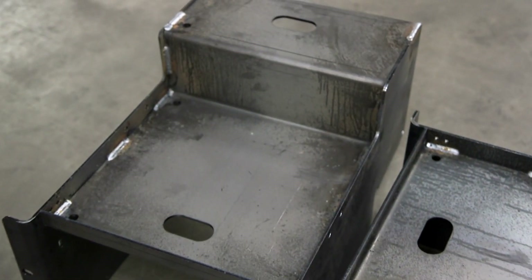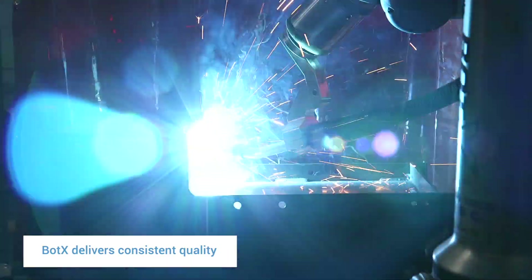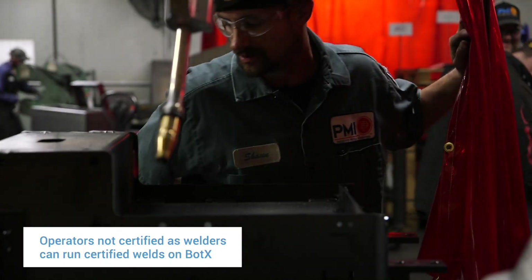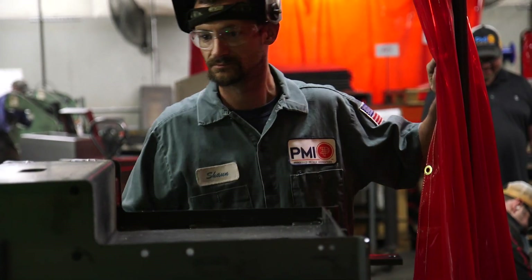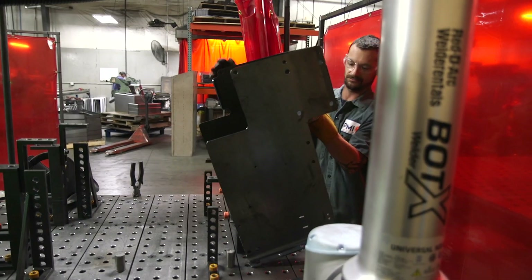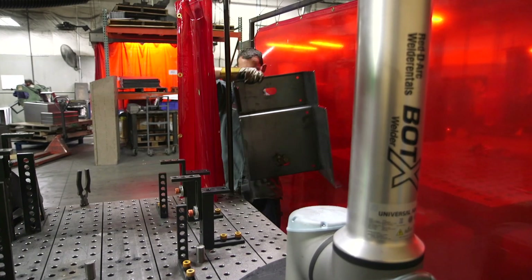The quality of the welds is great. It really takes the guesswork out of making sure you lay the weld down in the right spot. We're able to certify both the robot and the programmer, so if the program is certified, then any employee can actually run the parts on the robot and it's a certified weld.